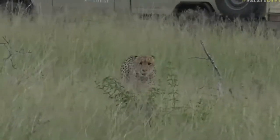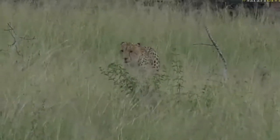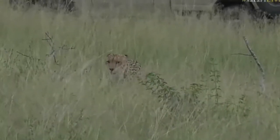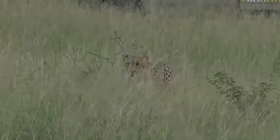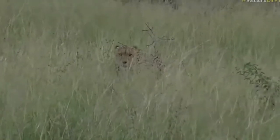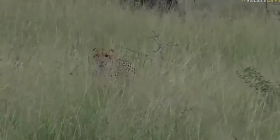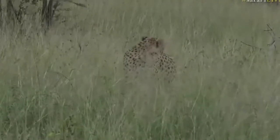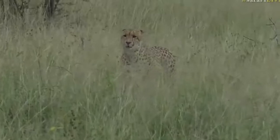They're coming straight towards us. They are exquisite animals. They are hungry as well, so hopefully they find some more impala once they cross into Cheetah Plains.